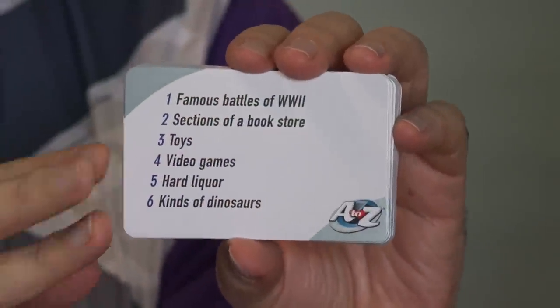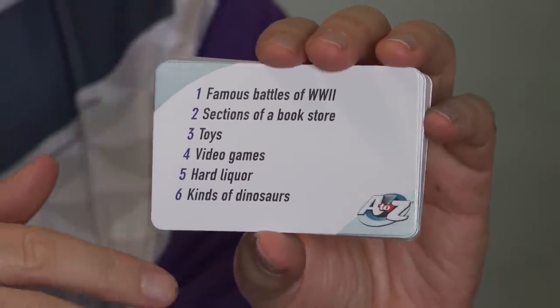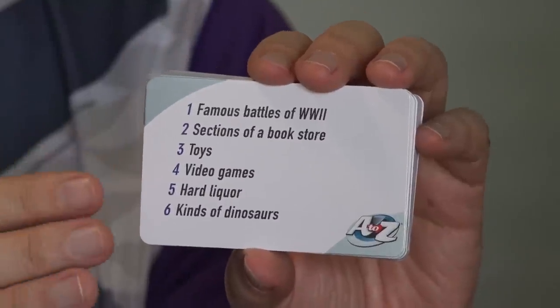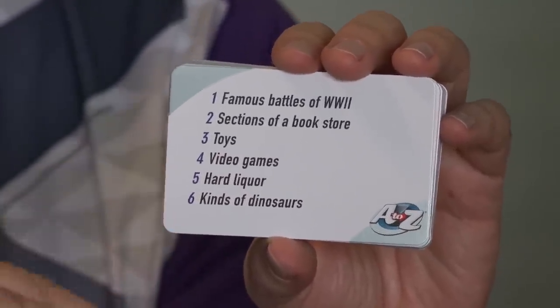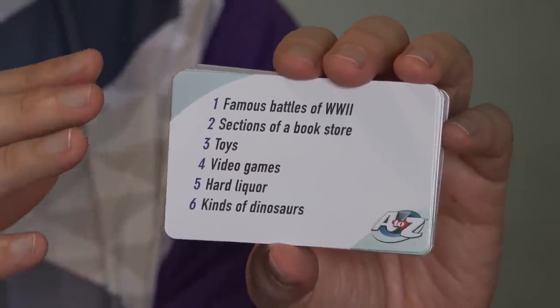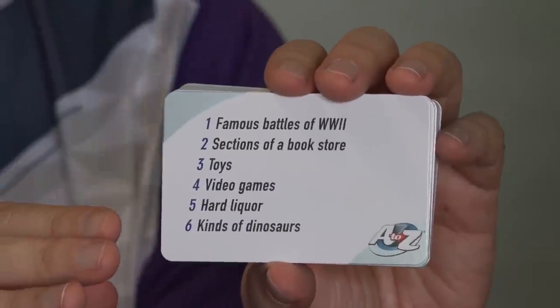So here's a card we might draw. These are the categories, starting with famous battles of World War II. The machine will tell us which category to pick, and then when we start it, we have 30 seconds to think of as many answers that fall within that category, press the letter on the keypad, and it will keep track of that. The first person who goes through all the letters in the alphabet wins. And then you keep taking turns, alternating — you get one 30-second turn, I get a 30-second turn, until one of us goes through all the letters.